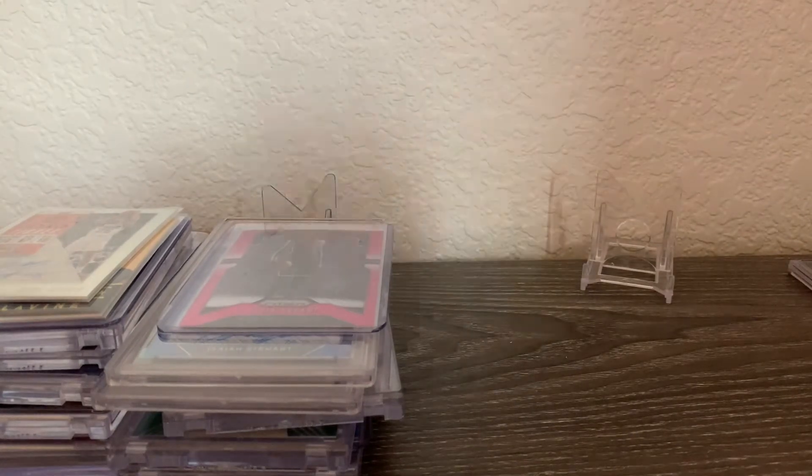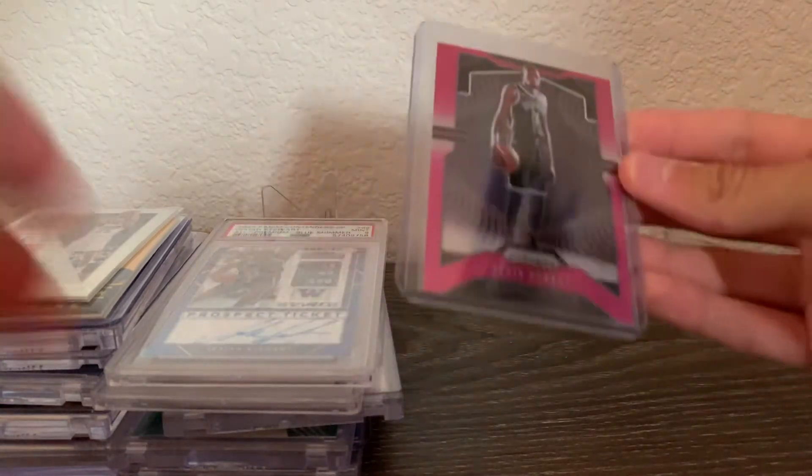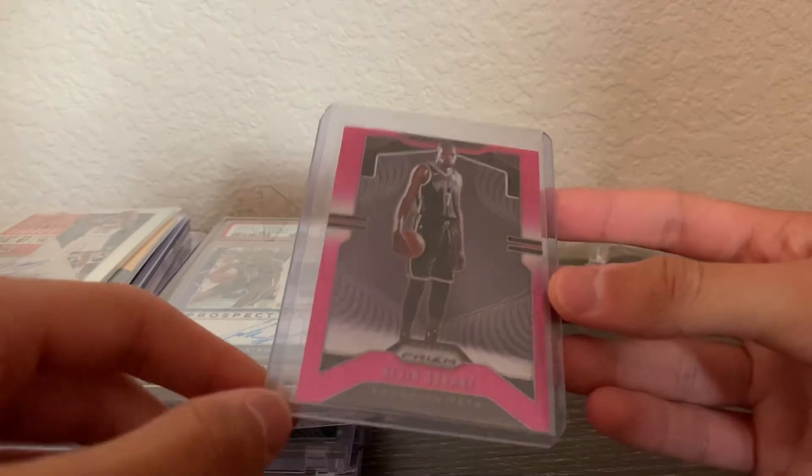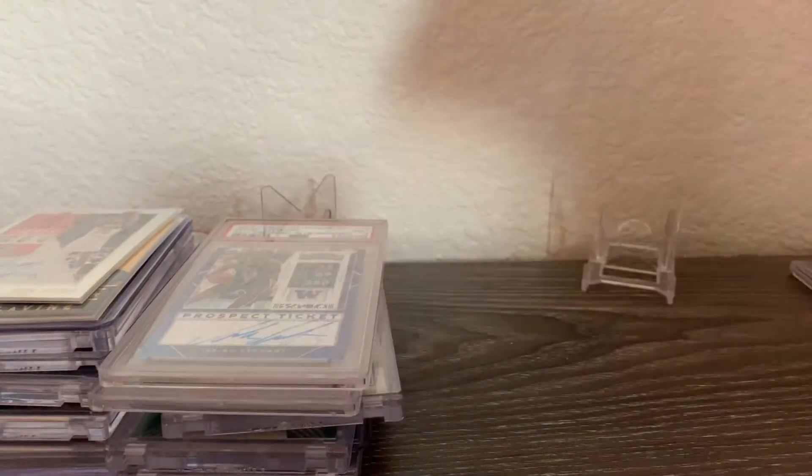Next is a Kevin Durant Chronicles Prism Update pink parallel — just a really nice card and a great parallel. I think it's really cool.